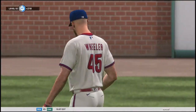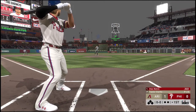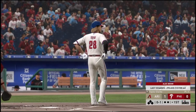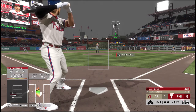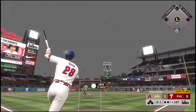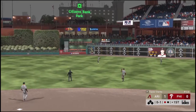Into the box now, Alec Bohm — he begins this one with the fourth best batting average in the National League. Swing and a ground ball to third.